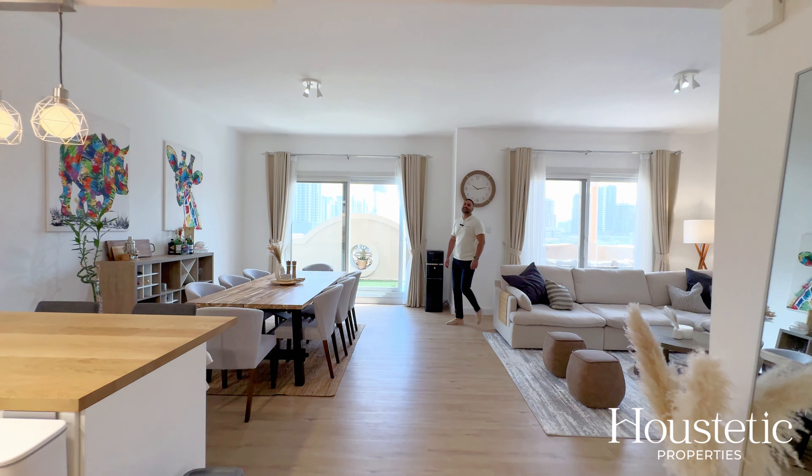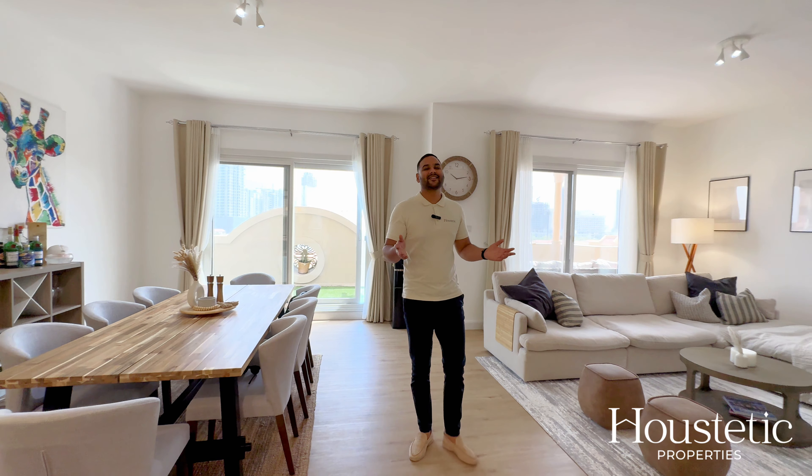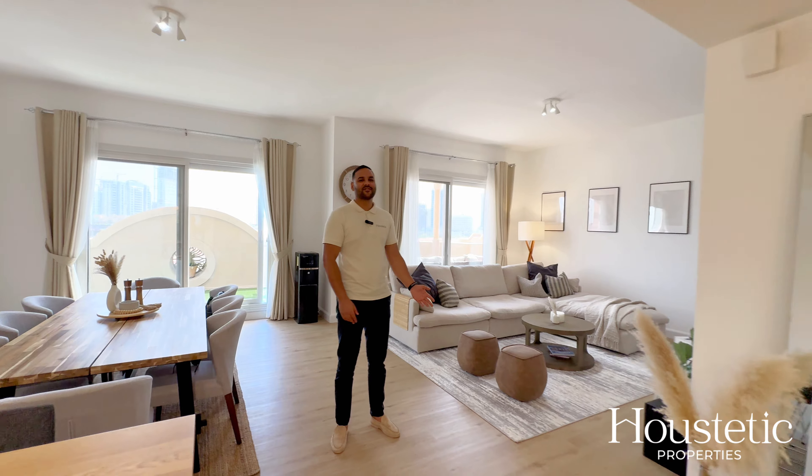Hi, this is Riaz from Housest Properties. Welcome to this fully upgraded two-bedroom apartment located in JVC's District 12. Enjoy the tour.